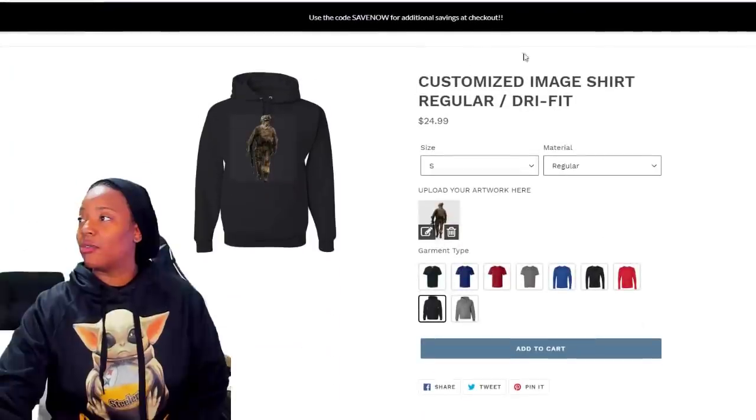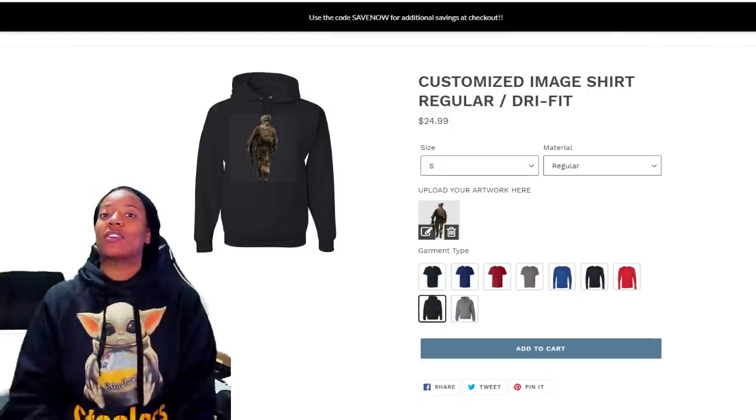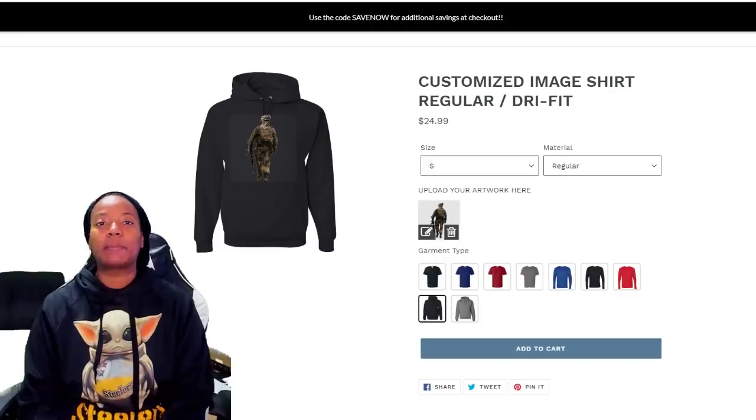Let me tell you guys, I know a lot of you are signing up on the list, but you're not using the code. So you see up here where it says 'Save Now' — use the code SAVE NOW for additional savings at the checkout. Just type that in and that's going to knock some coins off your total price.